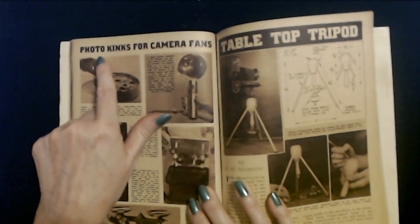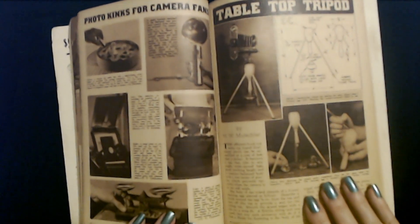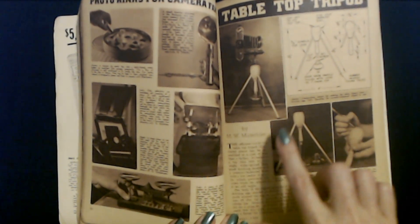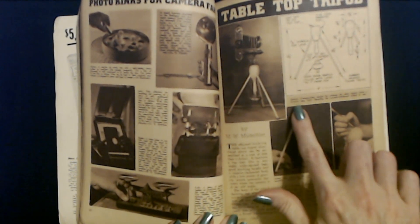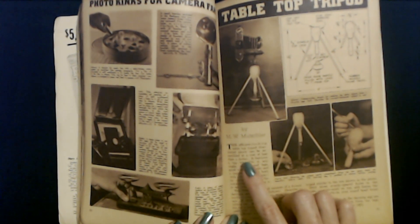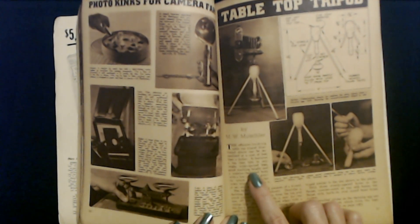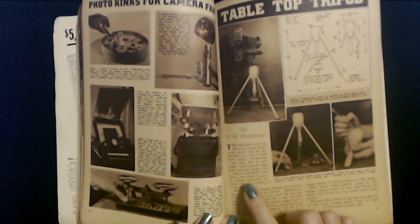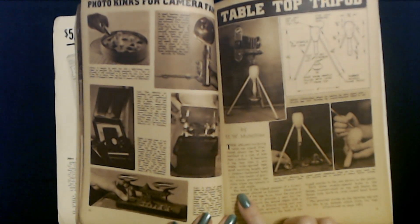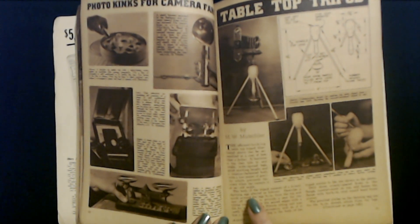Photo kinks for camera fans. This print is tiny and with my dilated pupils it's very hard to read. Look at this — tabletop tripod. You can make your own tabletop tripod. The efficient-looking tabletop tripod illustrated can be assembled at a cost of less than a dollar. It features a top that tilts to any angle, widespread legs, good working height, and a counterbalanced body with a low center of gravity which prevents tip-overs when the camera is at an odd angle. The body of the tripod consists of a five-cent darning egg altered as follows.